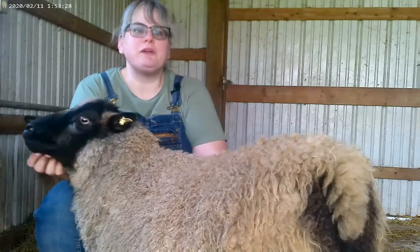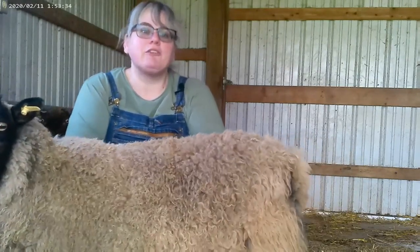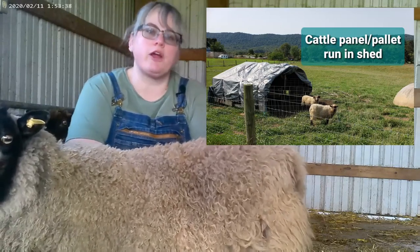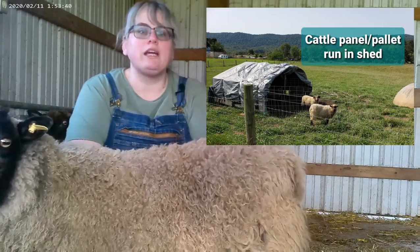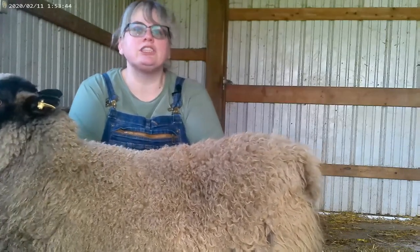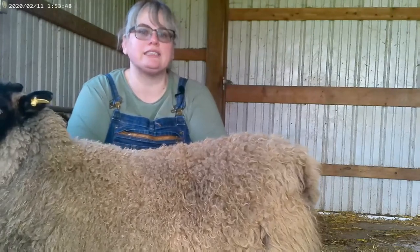Although Shetlands prefer to be out in the weather during pretty much any weather, they do need a good shelter. It doesn't have to be fancy — it can be a run-in shed like we have for the rams up front, or it can be a fancy barn, whatever you like. Just as long as they have somewhere to get out of the rain, snow, and wind as necessary.